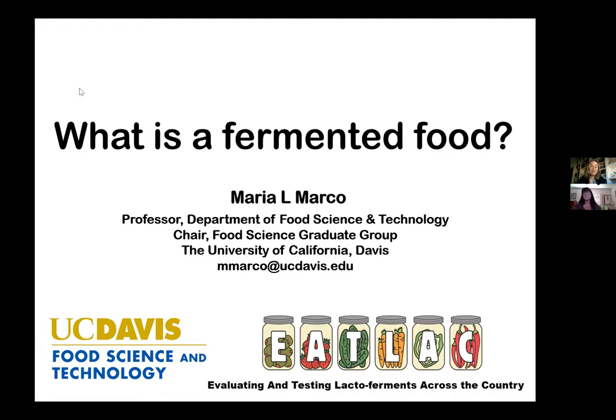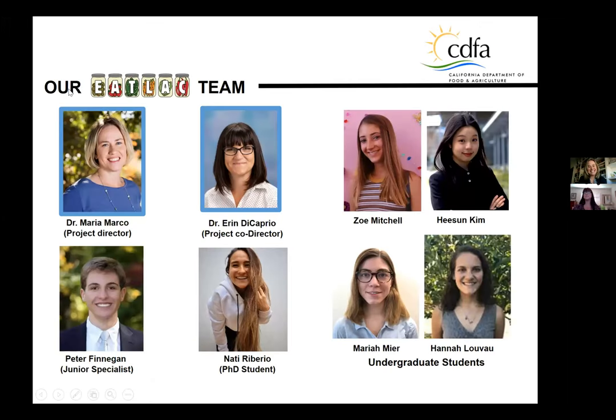It's really wonderful to join you here today in our first of three webinars. Before I really launch into describing what a fermented food is, I want to share my screen. I want to share the project team and take a moment to firstly acknowledge CDFA for supporting this work, and secondly Erin, who has been an amazing partner in developing our program — it's really been a team effort.